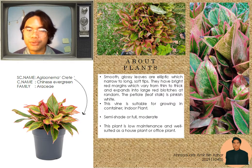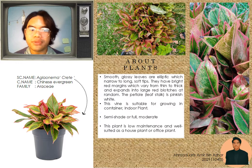Aglaonema, the common name is Chinese evergreen. The glossy elliptic leaves have long, delicate teeth. They have brilliant crimson edges, fluctuate in thickness, and randomly extend into enormous red patches. The petal is pinkish white.